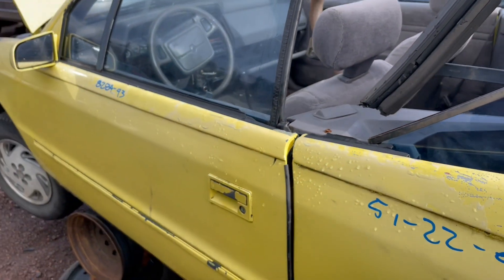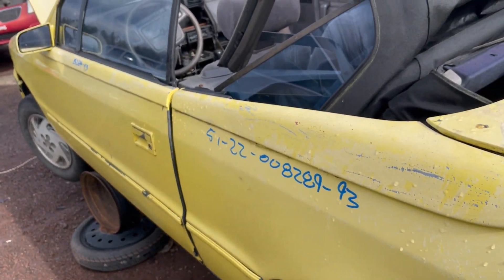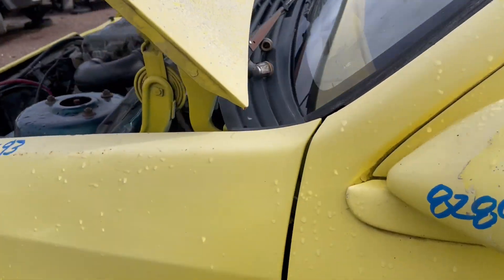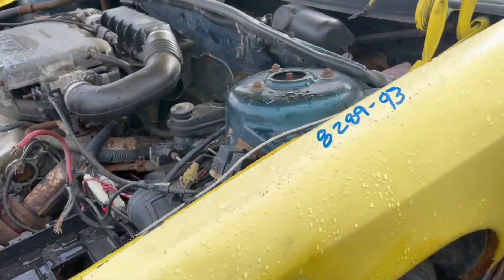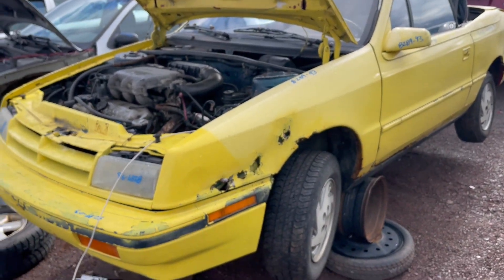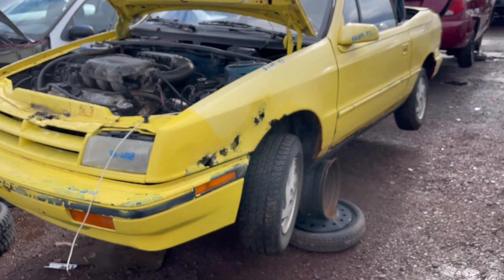Take into account the V6 and five-speed — where most of the convertibles were a 2.5 naturally aspirated four-cylinder — and this Shadow, although way past its prime, would have been a pretty rare car in its day. Thanks for watching.